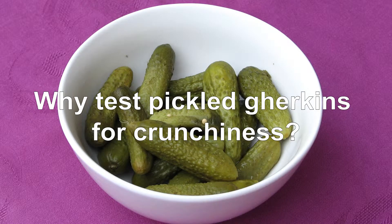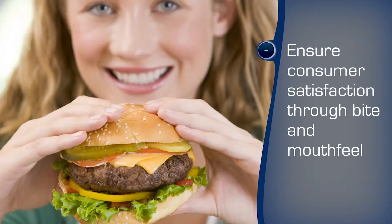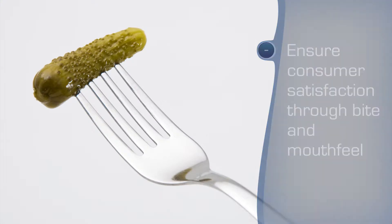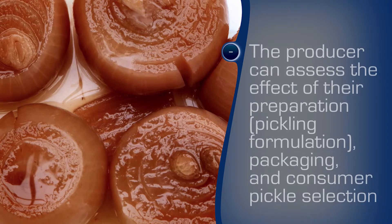Served with a crunchy pickle, promises the menu. That deli snack or burger with the works is often garnished with a hopefully fresh and crunchy pickle, gherkin, dill cucumber or another firmly textured side.